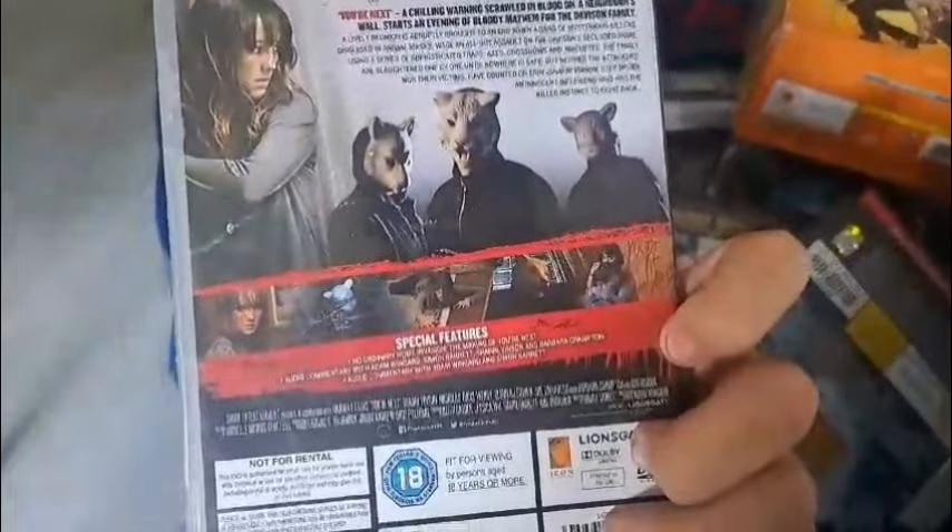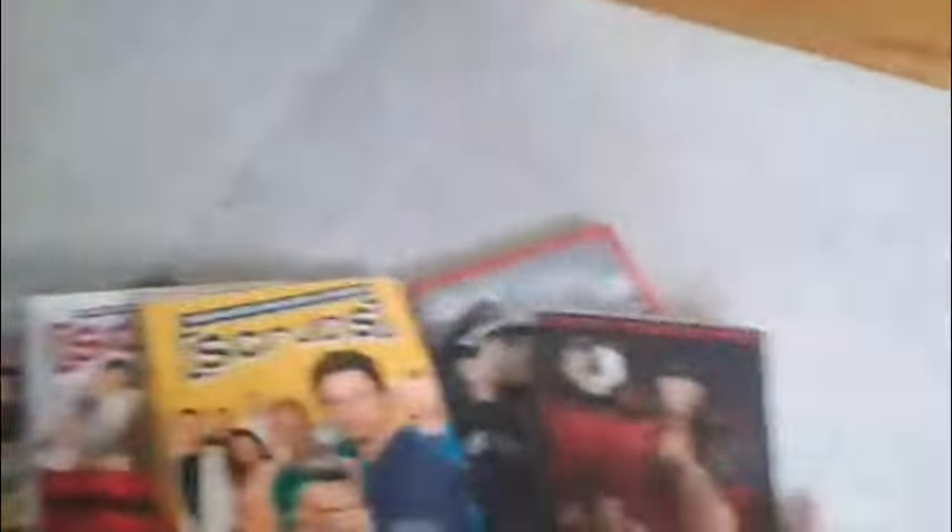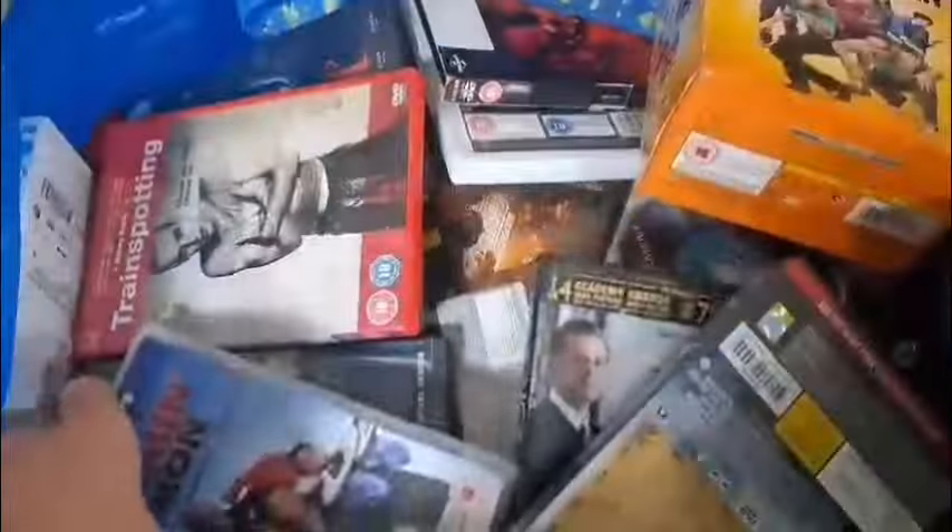You're Next — heard of this movie before. Looks like a decent horror film. If it's any good though, that's a whole other question.